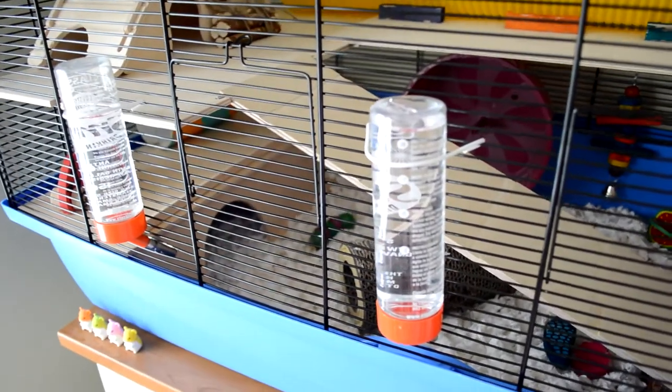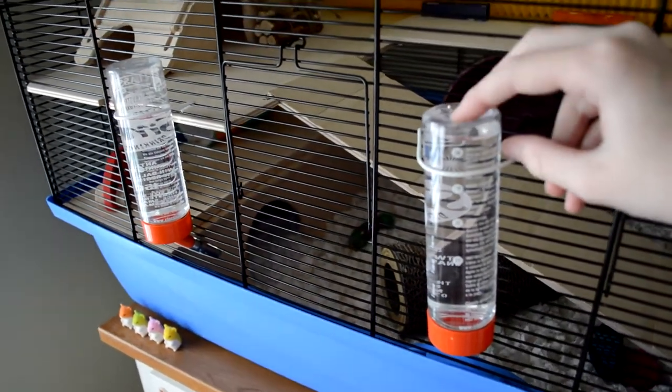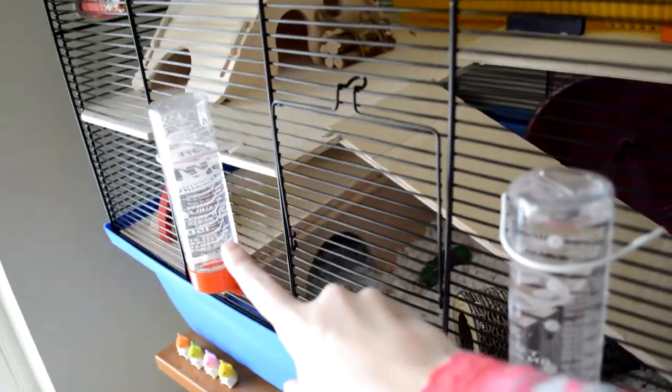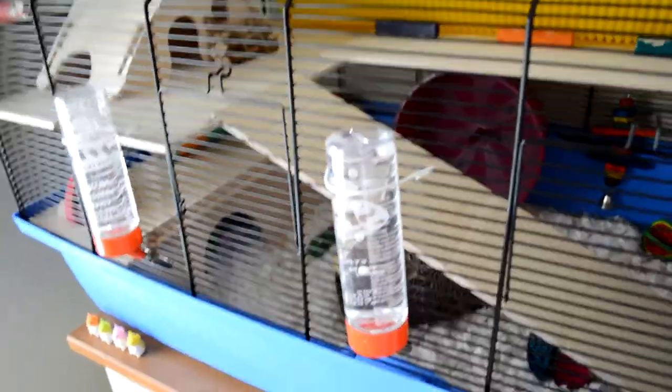On the front of her cage we have these two 150ml water bottles. We have one here and then one here, and then we've got two doors. Mabel tends to use this door and that water bottle more than these two — I'm not really sure why but she just does.